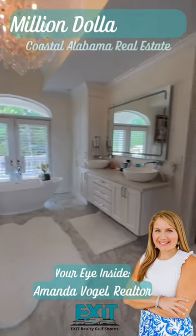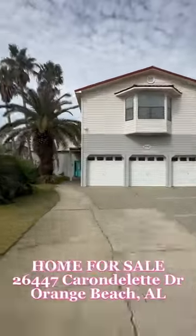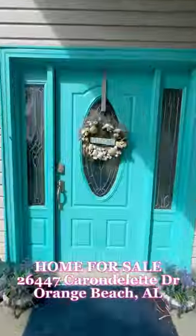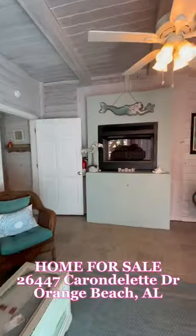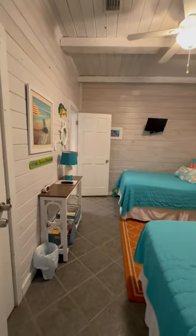Welcome to Million Dollar March, your eye inside luxury homes. Today we are in Orange Beach, Alabama at 26447 Carondelet Drive. This home is listed by Matthew Mogan of Remax of Gold Shores for $1.39 million.